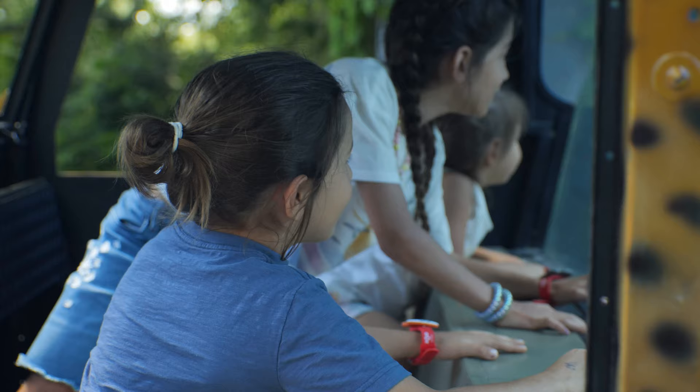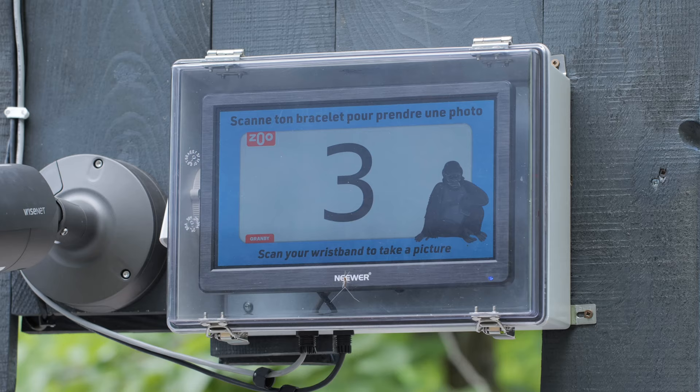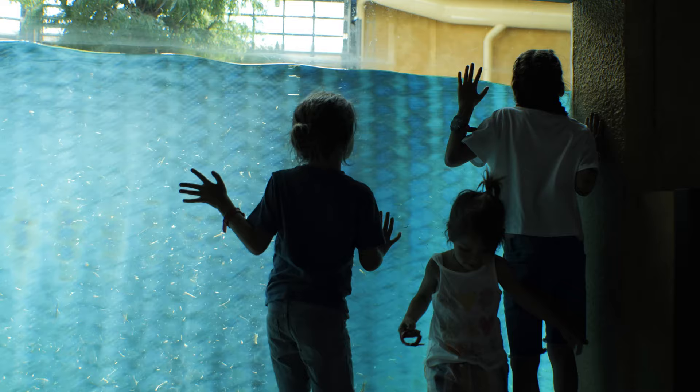Magic mirrors are interactive and kids get to pick their own avatar. Guests can access all their branded photos and videos from their account and can purchase post-visit, making them the star of their memories and ambassadors of the experience, driving word of mouth and repeat visits.